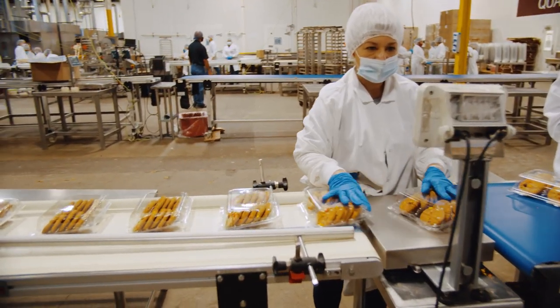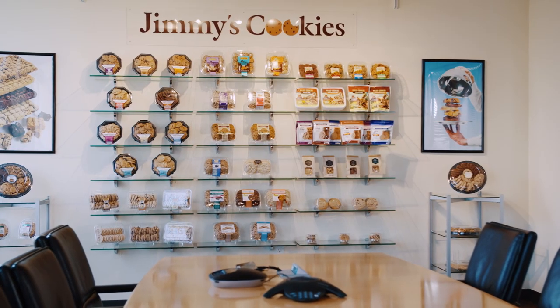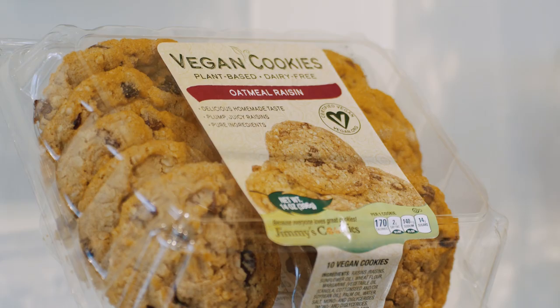We have many product lines — a full range of thaw-and-sell cookies, plus organic, vegan, and bake-in-store options. Whatever our customer partners want, we can make here.